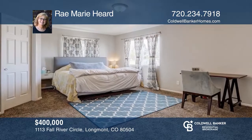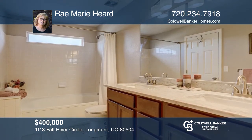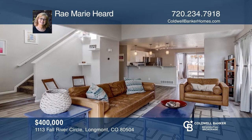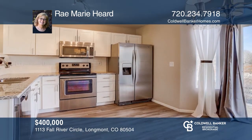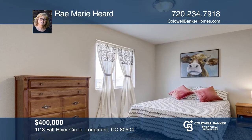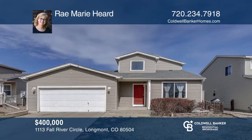Beautiful three-bedroom, two-bath home with a main floor master in Wolf Creek is move-in ready with many amazing upgrades. The open floor plan flows from the family room with a gas fireplace to the eating area and gorgeous kitchen. Impeccably remodeled kitchen with granite counters and stainless steel appliances. Complete with plank flooring, updated light fixtures, fresh interior paint, a two-car garage and unfinished basement for room to grow. Plan a tour with Ray Marie Heard today.